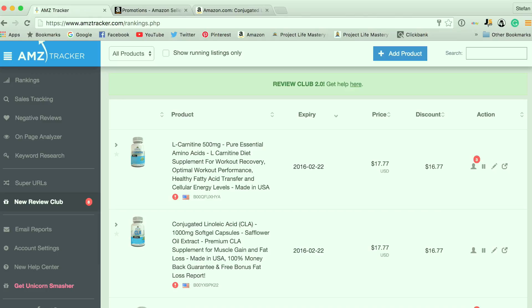AMZ Tracker has so many other amazing features, but in this video I'm going to stick to specifically showing you how to get Amazon reviews by using the Review Club. In order to use AMZ Tracker, you need to sign up at their website — I'll have some information below this video. I'm already logged into my account, and I've already got a few different campaigns going on that are expired, but I'm going to set up a new one to show you exactly how it works.